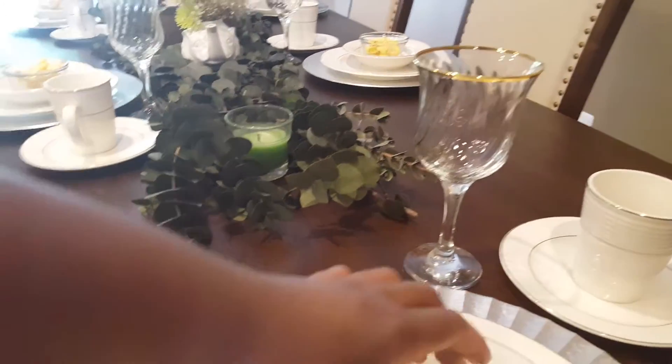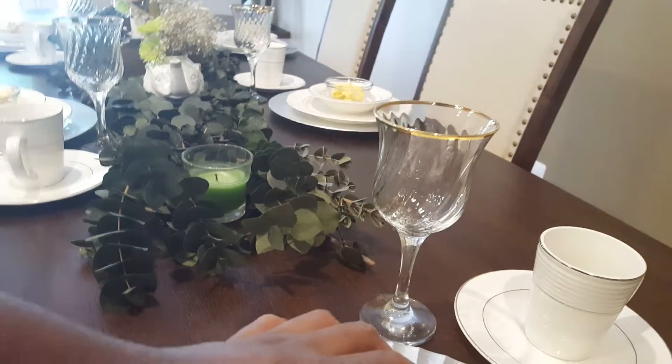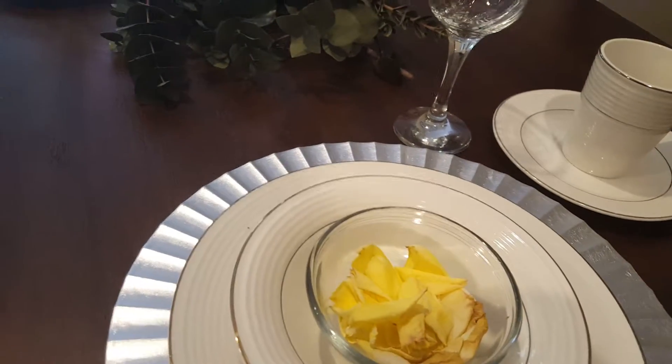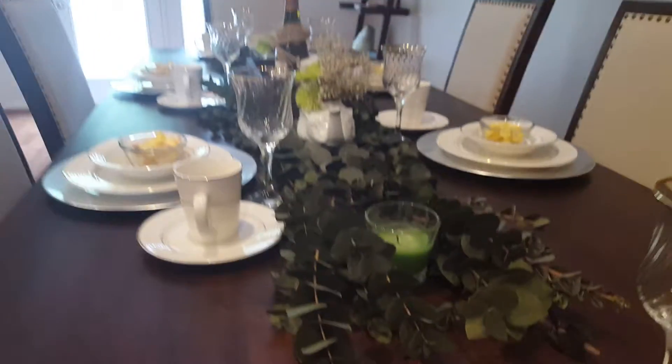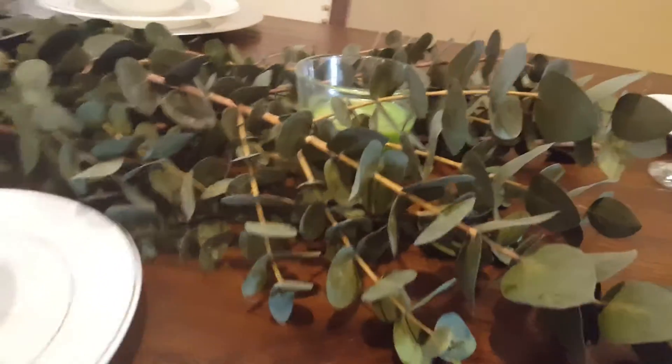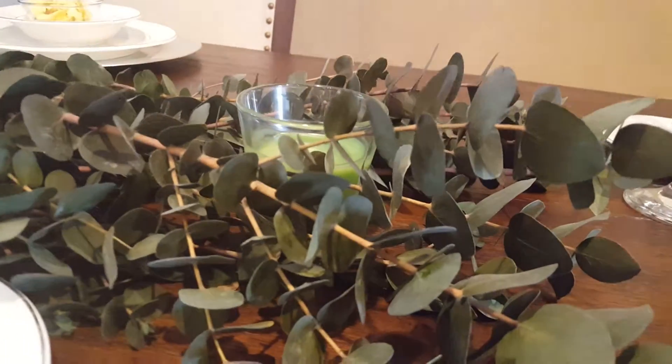These glass bowls — I have no idea where I got them, but you can probably find a set from Target or somewhere. These are just some rose petals from the rose bushes out front. The greenery I have here is from Joann's — individual pieces that I layered throughout the table.